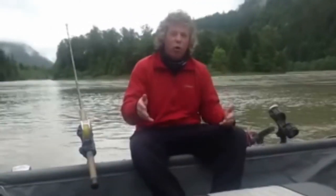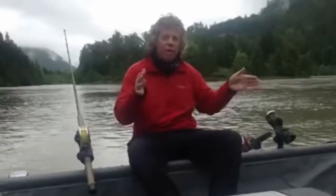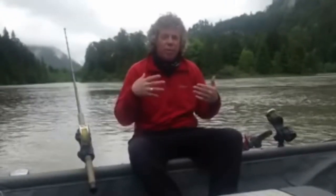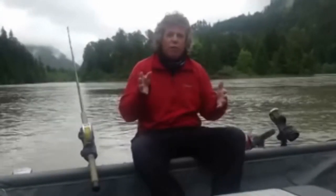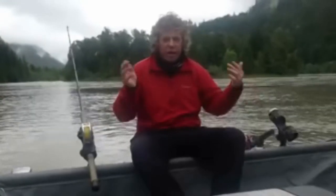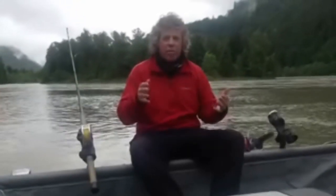We go up and we fish mainly from Hope up to about Yale. There is some really cool water up above that, but with the safety factor, we always want to worry about the safety of our guests. With the water being high right now, we're going to fish the Big Eddie, Little Eddie, Gordon Creek, Emery Creek. It's really rocky up here, so the water can be dangerous.